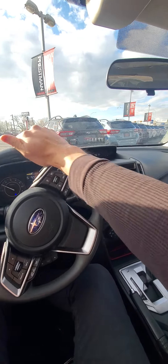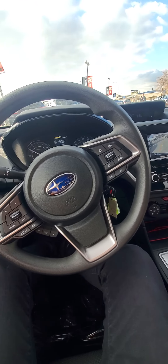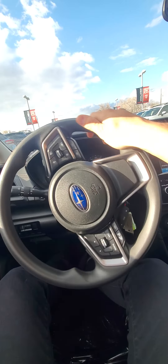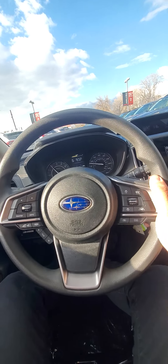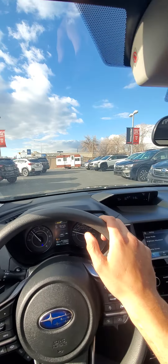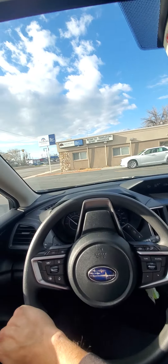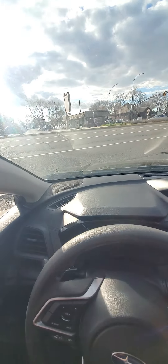It is rush hour, so unfortunately I'm not going to hop on the freeway because I will get stuck — that doesn't sound like fun. So here we go, we're going to head out this way. We're on State Street and there's a big metal grate right here — I'm going to hit that, you might hear a clunk. Eh, not too bad.